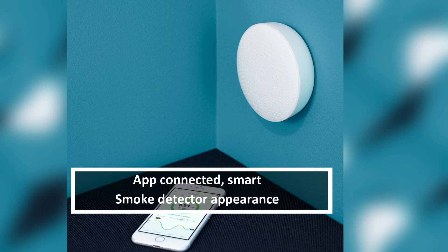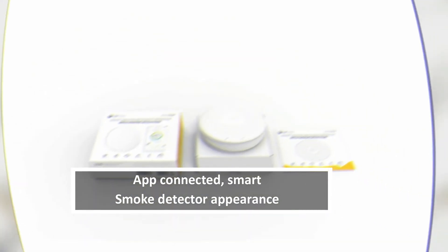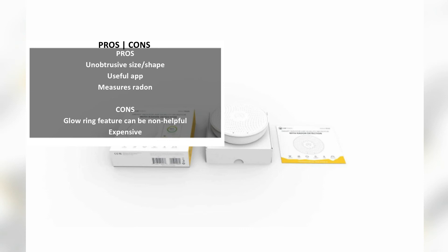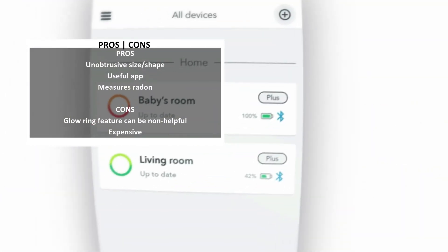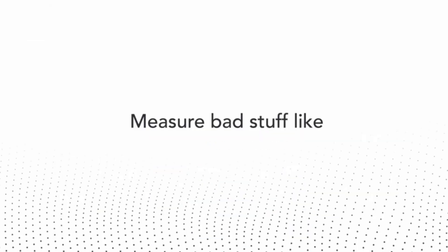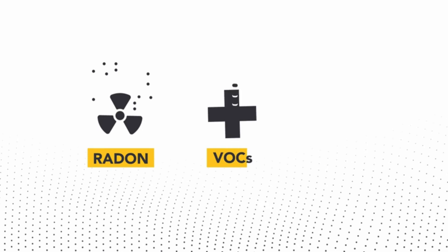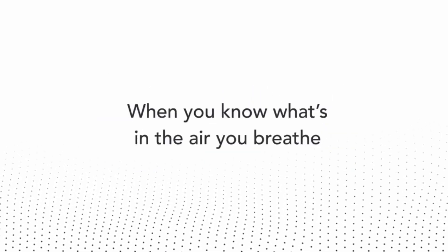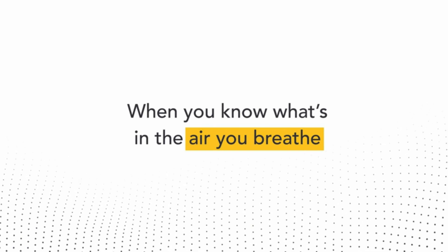The AirThings Wave Plus measures indoor air for radon, TVOC, CO2, humidity, temperature, and barometric pressure. Radon is decisively the centerpiece of the suite. Radon is the gas released by the natural decay of uranium, so it's radioactive. Furthermore, every home is generally considered to have some concentration of it, because it's in soil, water, and natural gas. At high levels, it's dangerous.